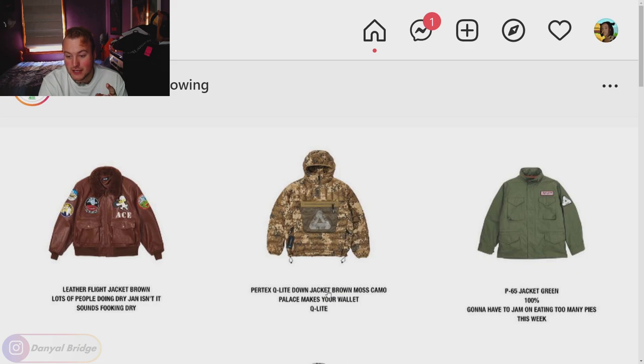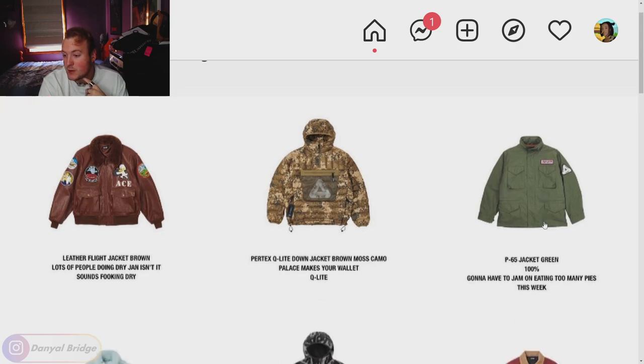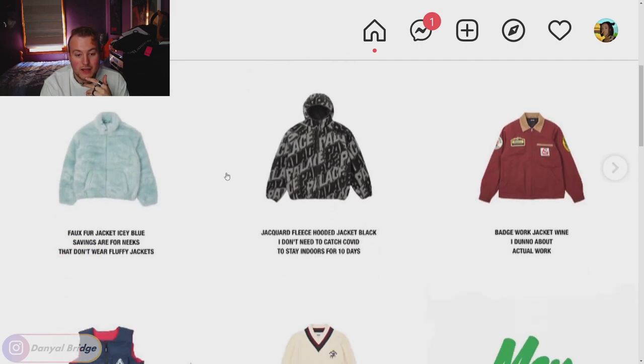We've got the Pertex Q Light down jacket, which comes in various colors. I'm not a huge fan of that silhouette, but if you like the brown mossy-looking camo and the other colors it comes in, that one's for you. We've got the P65 jacket coming in its colors with the patches on it — I don't mind this piece too much, it doesn't excite me as much as other jackets this season, but maybe you're a fan of its simplicity.